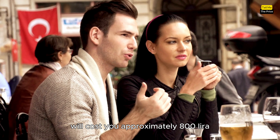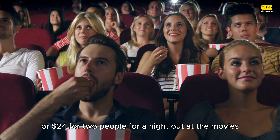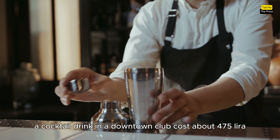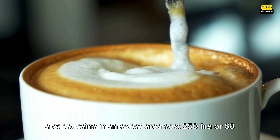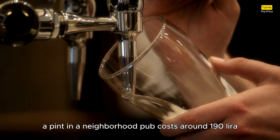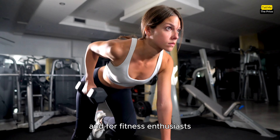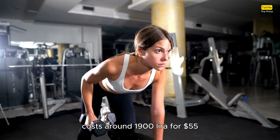Dining out at a neighborhood pub will cost you approximately 800 Lira, or 24 dollars, for two people. For a night out at the movies, two tickets cost around 600 Lira, or 18 dollars. A cocktail drink in a downtown club costs about 475 Lira, or 15 dollars. A cappuccino in an expat area costs 250 Lira, or 8 dollars. If you prefer beer, a pint in a neighborhood pub costs around 190 Lira, or 5.5 dollars. And for fitness enthusiasts, a monthly gym membership in the business district costs around 1,900 Lira, or 55 dollars.